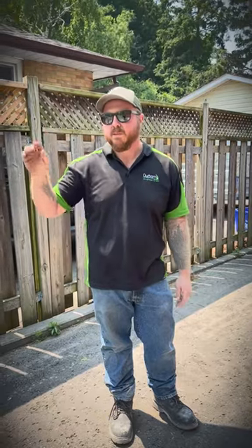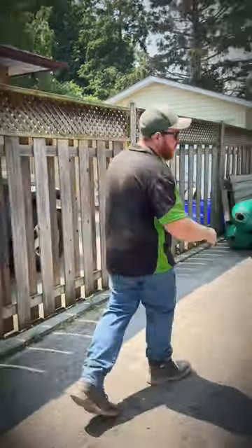Hey guys, John from Durham Artificial Grass here. I want to talk a bit today about job site efficiencies. We had 20 tons of material to bring in this backyard, and instead of doing it bucket by bucket, we had a blower truck come in, hook up all the pipe, and start bringing in all the base.